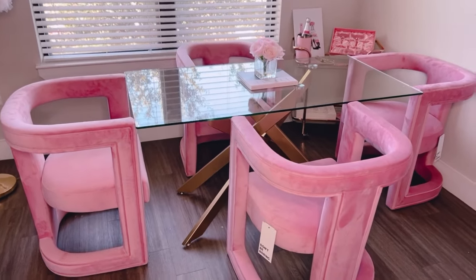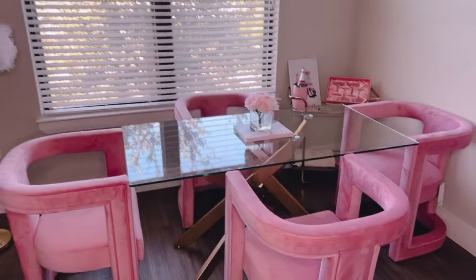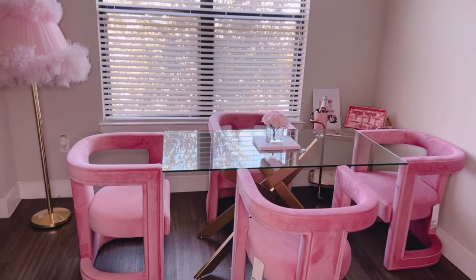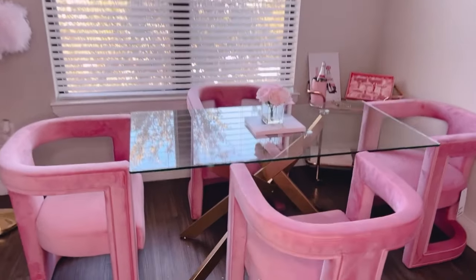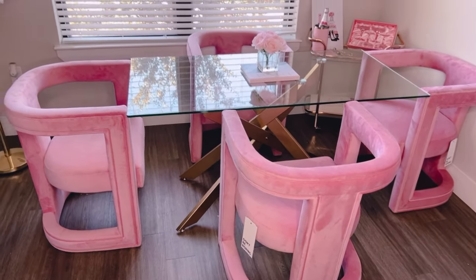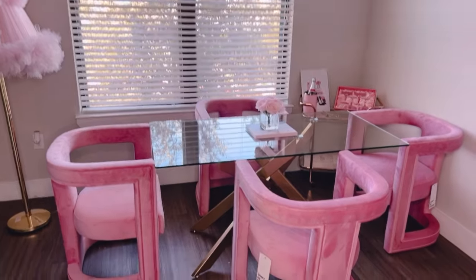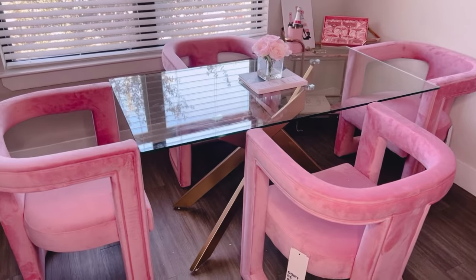I try to save money on certain things — my sofa originally cost four thousand dollars but I got it for $125 at Goodwill. So we have to spend here and there, and this is the splurge, but it's so worth it. My whole vibe for the dining area was modern Barbie — that is what I wanted. I wanted modern, comfortable, velvet chairs and I wanted them to be pink, of course.